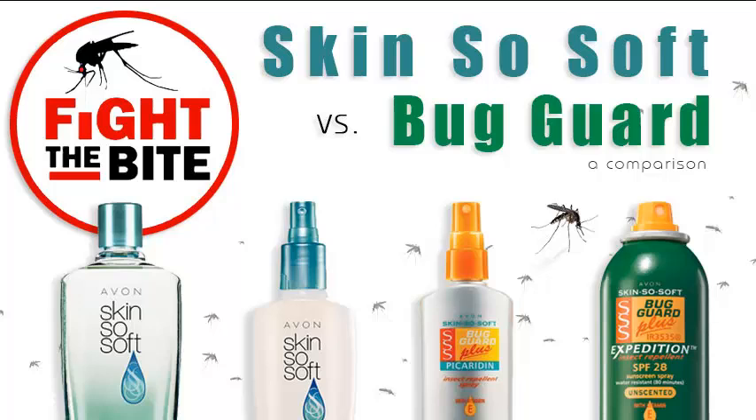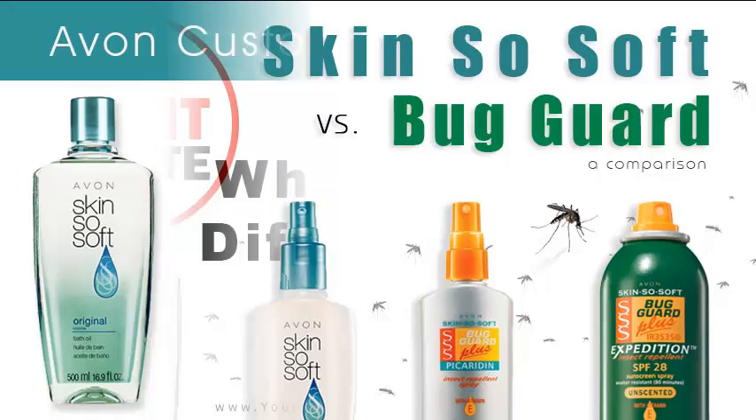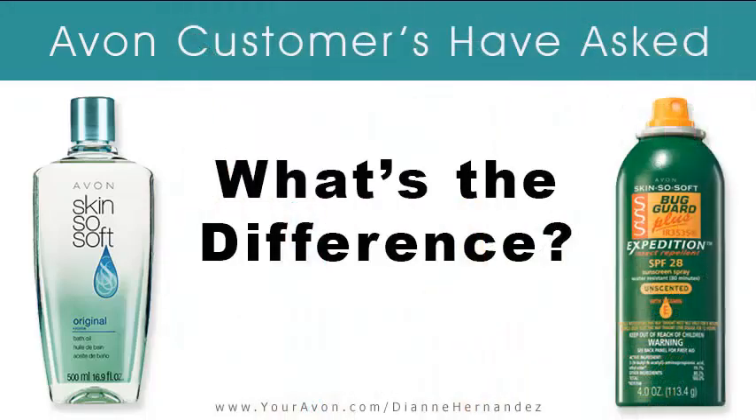Hi everyone, this is Diane Hernandez, your independent Avon E representative. Today we're going to talk about insect repellents. I'm often asked to explain the difference between using Avon Skin So Soft original bath oil and Avon Bug Guard. They're both popular Avon products and both are known to be used as insect repellents. You may be wondering the difference also, so hopefully I can help explain between the two.